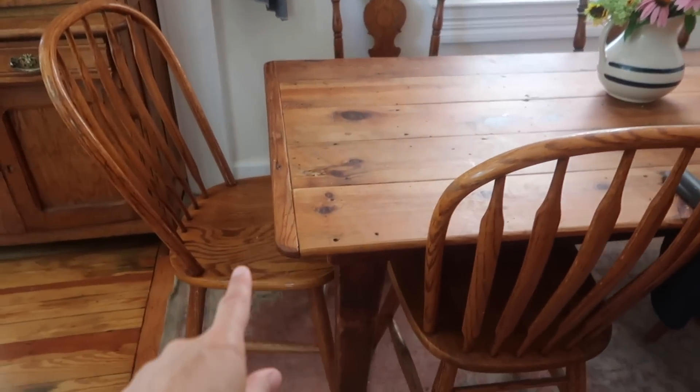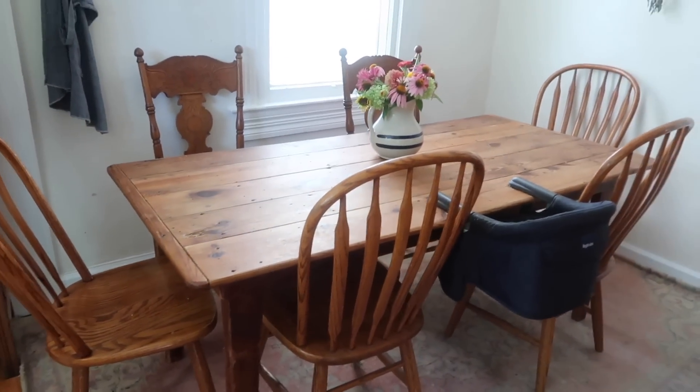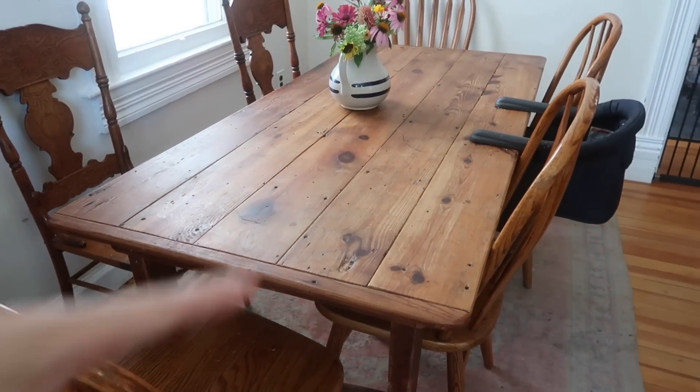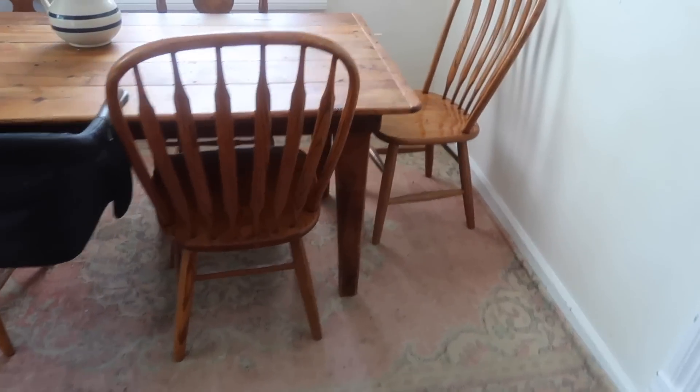The table came with the chairs and then a few mismatched chairs because it only came with four. Between the table and the island, our whole family can fit for eating here in the kitchen. This was a really good find — I looked for a long time but ended up finding it relatively quickly. I needed a very specific size table for this eat-in kitchen space, as long as possible to fit our family. I love that it's a little bit rough in texture.